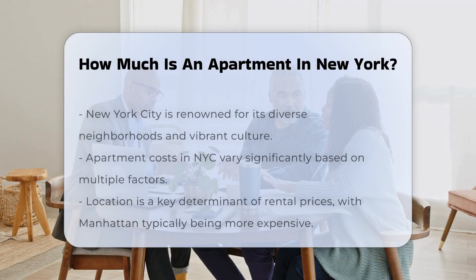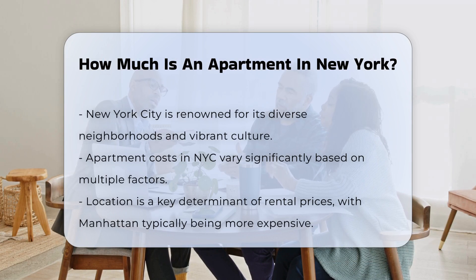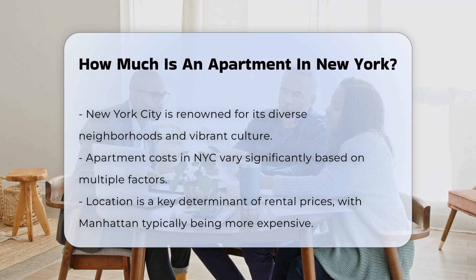The cost of an apartment in New York City can vary significantly based on several factors. Location is one of the most influential aspects. Neighborhoods such as Manhattan typically have higher rental prices compared to areas in the Bronx or Staten Island. The size of the apartment also plays a crucial role.